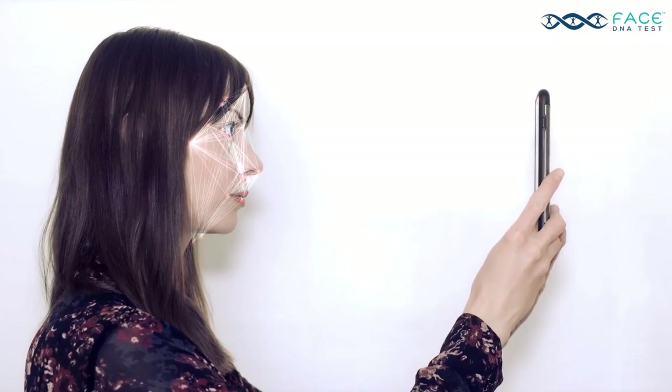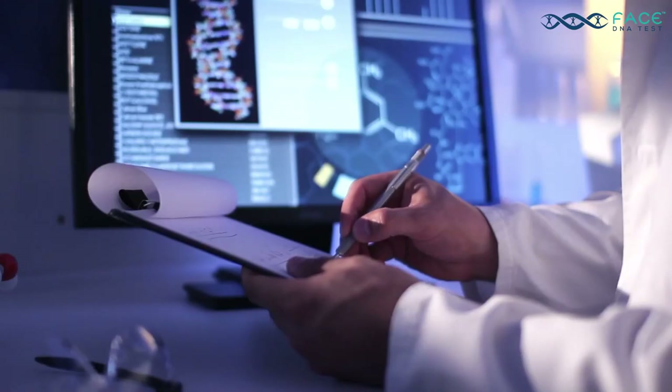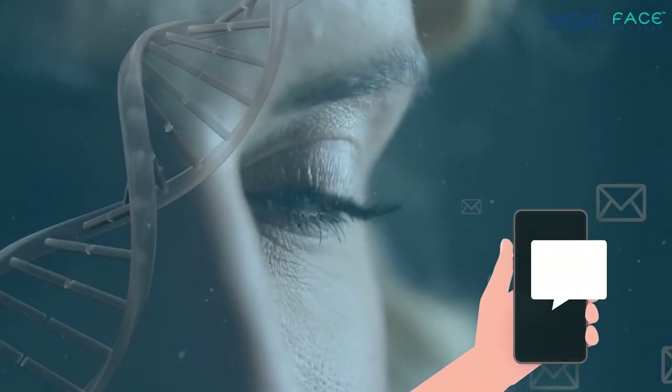Simply upload your photos on the FaceIt DNA mobile app or our website, answer the hereditary traits questions, and your DNA face match report will be calculated and emailed to you with same day results.